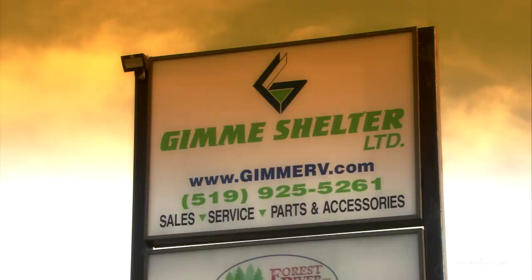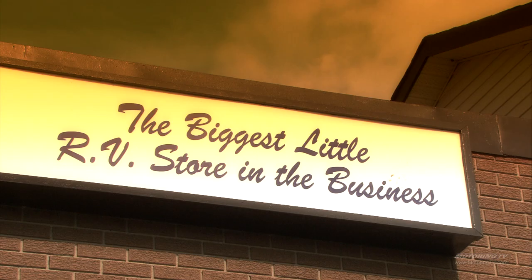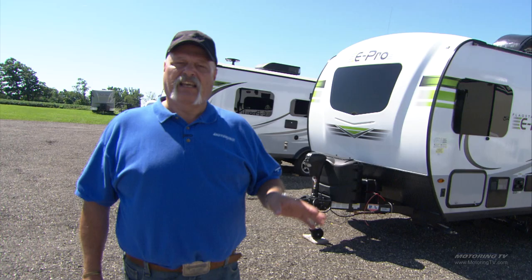So here we are today at Gimme Shelter, an RV dealer in Mono, Ontario. Keith is a Rolling Stones fan. And so you're wondering, Howard, why are you walking around an RV dealer parking lot? Well, because this is not a truck review today. What this is today is towing.